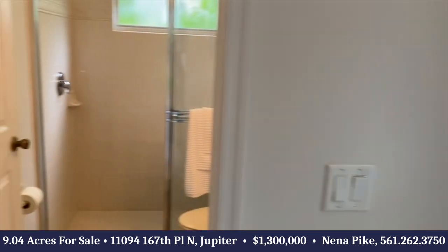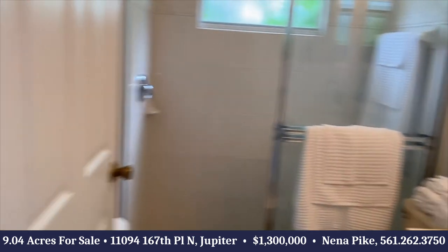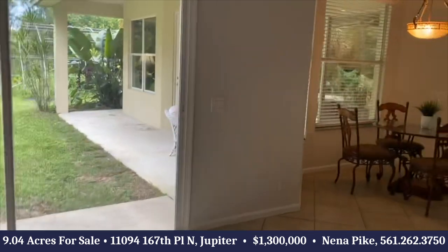Here's a cabana bath. This could be used as a mother-in-law suite or guest suite with its own entrance outside. Room for a pool, covered patio area.